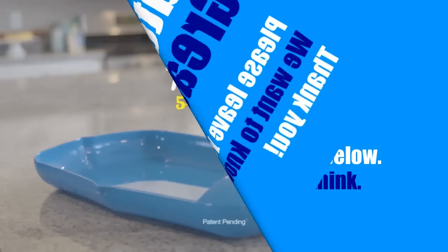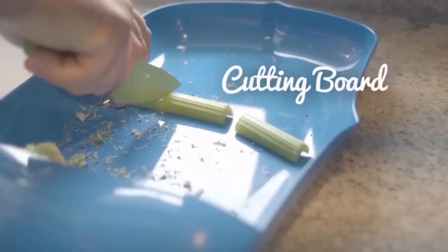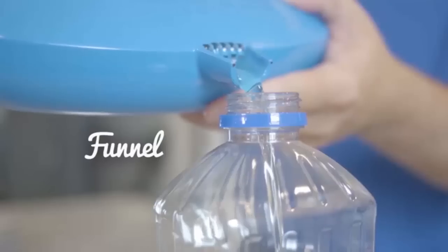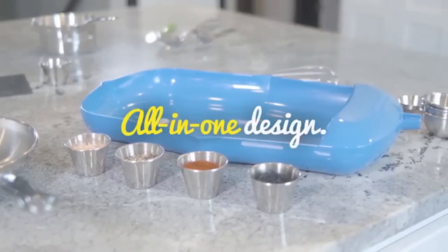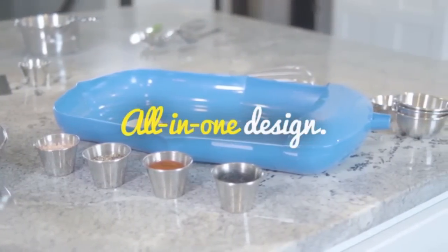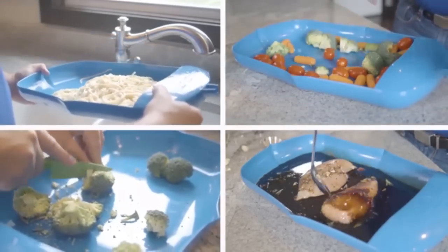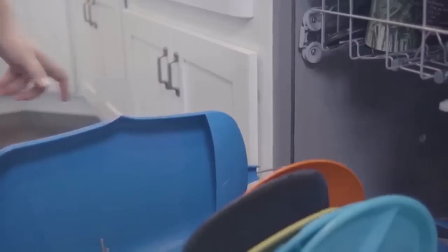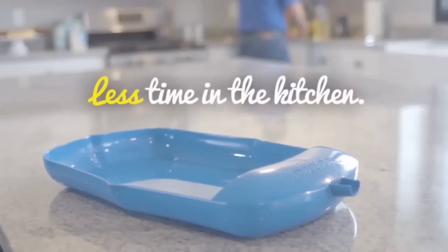The Meal Crafter is a five-in-one culinary wonder featuring a strainer, cutting board, mixing bowl, funnel, and serving bowl integrated into an all-in-one design. This revolutionary kitchen multi-tool serves many different functions and can replace multiple products you use every day, which means fewer dirty dishes, less mess, and less time in the kitchen.